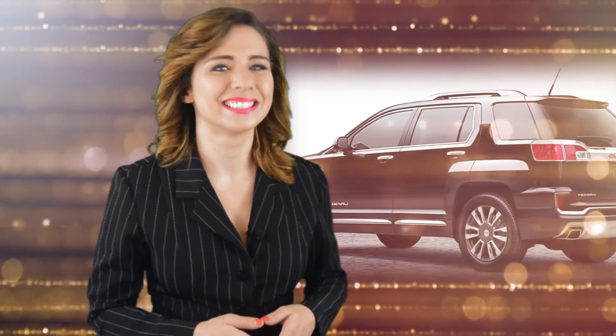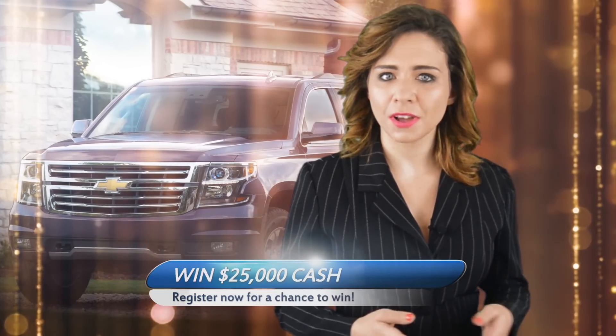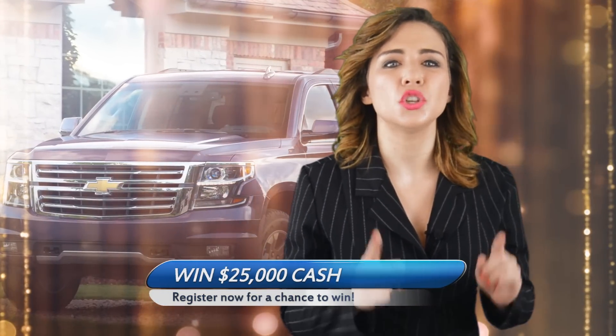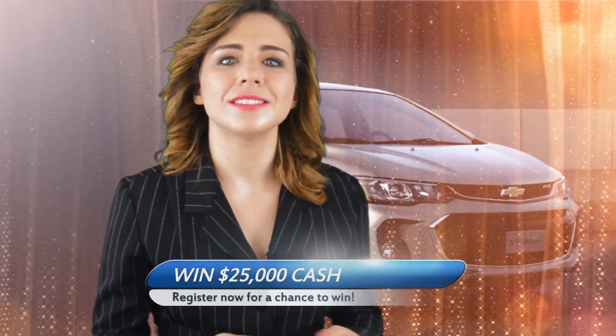What are you waiting for? What a better way to start 2017! Click on the 'I want to win, here are my resolutions' button and let's together make 2017 your best year ever. Don't hesitate to click on the rules and regulations link for all the details regarding the $25,000 cash you could win. Click on the 'I want to win, here are my resolutions' button now. We'll see you soon at the dealership.